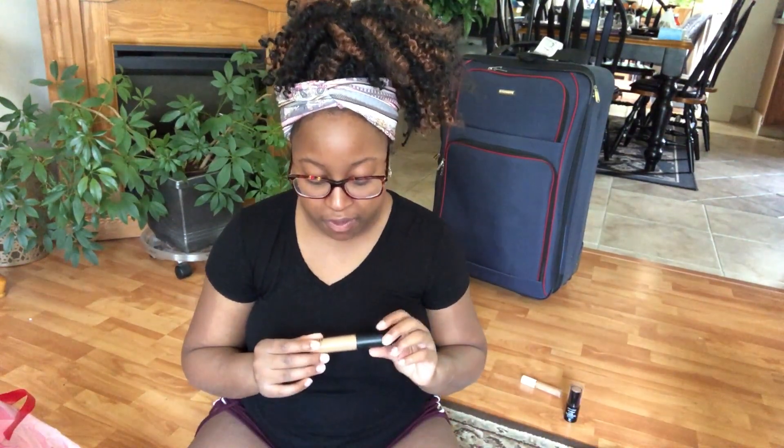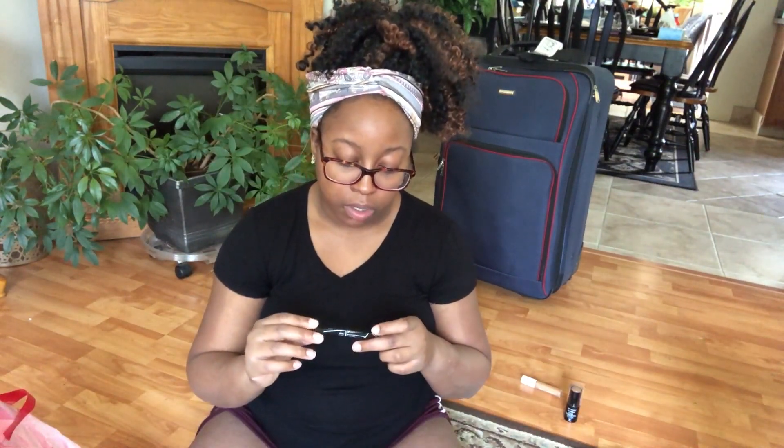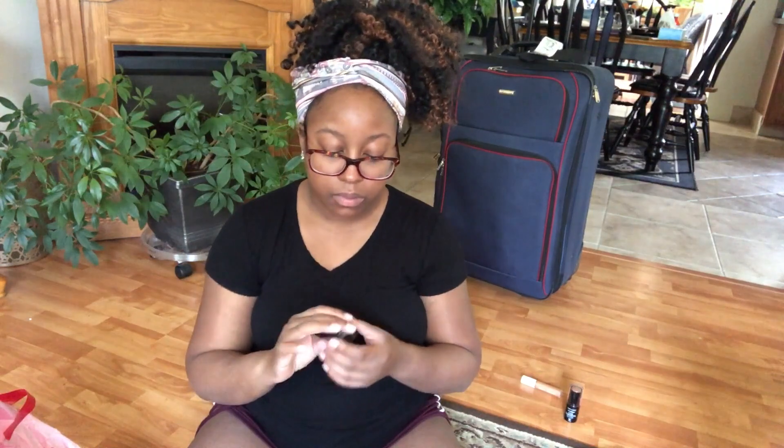Next is my ELF 16-hour Camo concealer — this is going. It's one of my favorite concealers with very little to no creasing, which is rare for me. I also have my NYX tinted brow mascara in Espresso for the brows, and my LA Girl Glide gel liner — my favorite gel liner for under the eyes. Both are going.